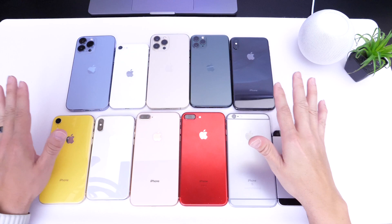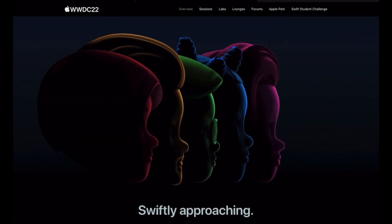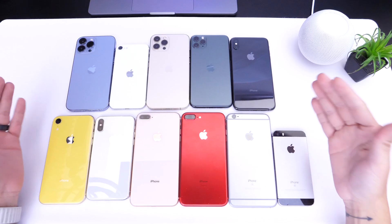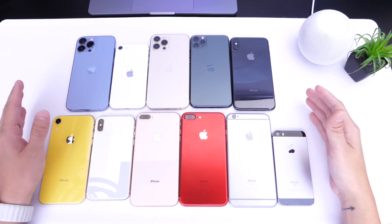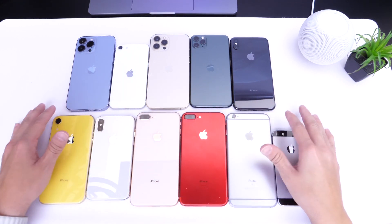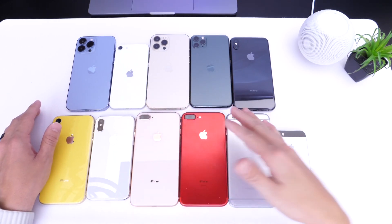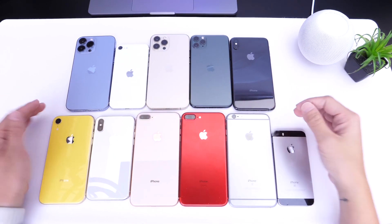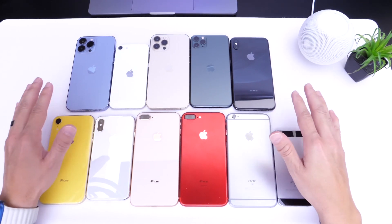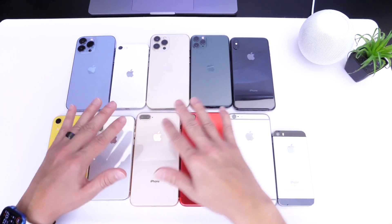We're less than two weeks away from seeing the first beta for iOS 16. WWDC will be happening on June 6, and Apple will most likely be unveiling the first beta for iOS 16 — Apple's next major update. In this video I wanted to give you my final thoughts and predictions on iPhone support for iOS 16, focusing specifically on iPhone. Apple has made some changes that have changed my mind in terms of device support, and I wanted to share those with you.